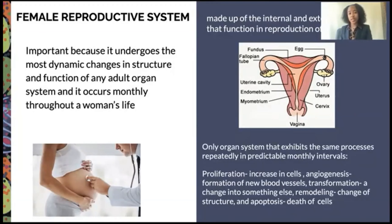These processes also include transformation — a change into something else — remodeling, a change of structure, and apoptosis, a death of cells. The female reproductive system consists of the ovaries, the eggs, the fallopian tubes, the uterus, the cervix, the vagina, the myometrium, the endometrium, and the uterine cavity.